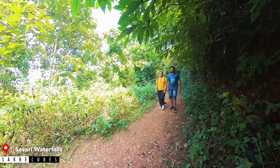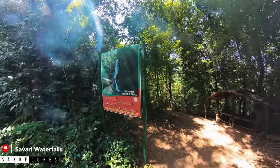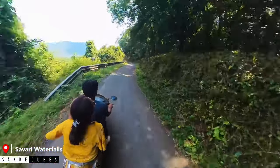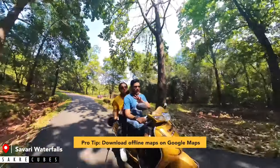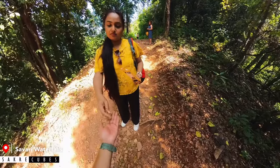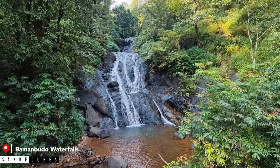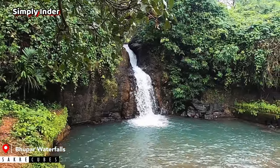If you are wondering whether it is safe to visit, don't worry — it is completely safe. There are signboards everywhere and security persons near the waterfalls as well. The only issue we faced was no mobile network inside the forest range, so don't forget to download offline maps before you go. There are no restaurants or shops inside the forest, so carry sufficient water and food. Apart from these two waterfalls, there are also smaller ones like Baman Budha Waterfalls and Bupar Waterfalls, which you can visit on the way back if you have time and energy.